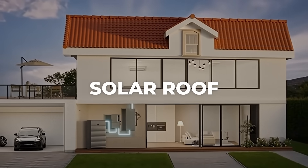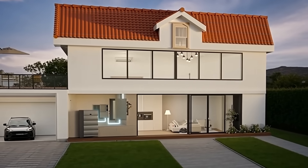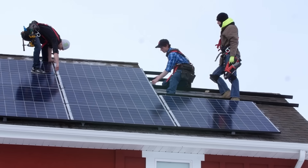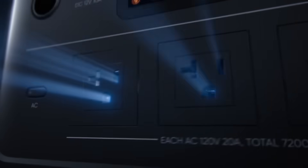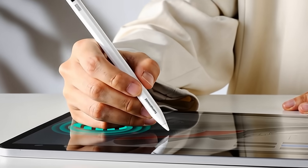Jackery presented a solar roof designed to resemble regular terracotta tiles. It operates at a 25% efficiency rate, slightly higher than many consumer solar panels, and carries a 30-year warranty. Paired with the Jackery HomePower Energy System, it stores solar energy for use later.